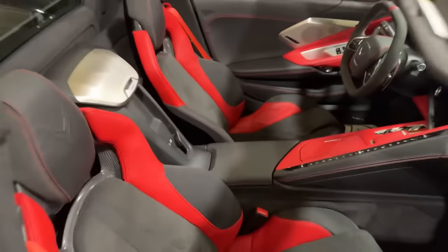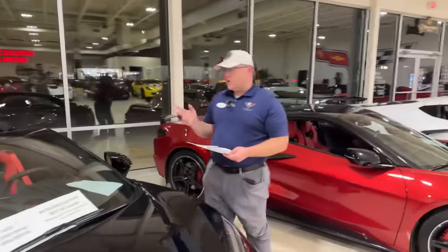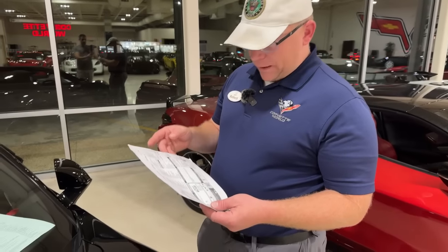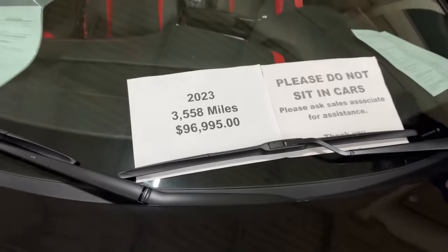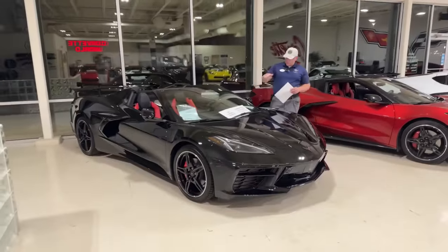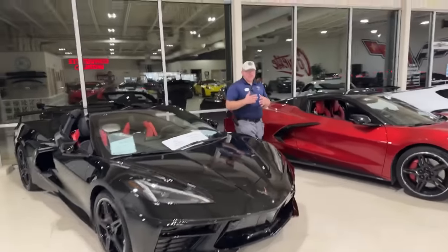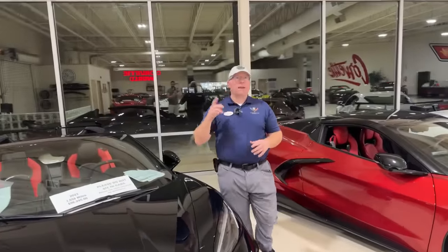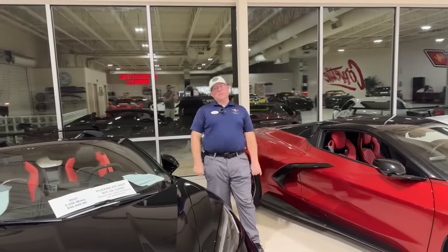This one is a 2023 with 3,500 miles, front lift and mag ride. MSRP was $96,195, and we are right on top of MSRP. The C8 prices have come down — have they bottomed out? No. The fear is whether the ongoing UAW strike will affect prices going back up. Right now it's a more buyer-friendly market, but we don't know the long-term impact. Have the prices on C8s come down? Yes. But it is still a choppy market.